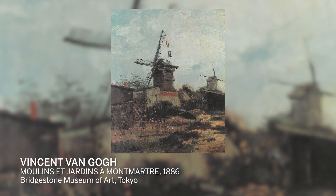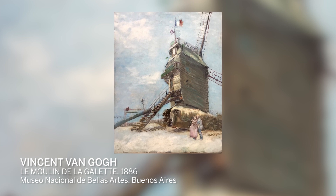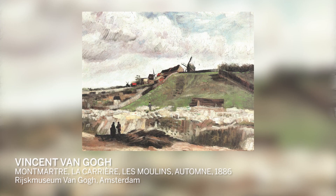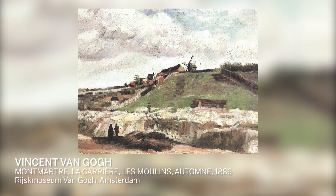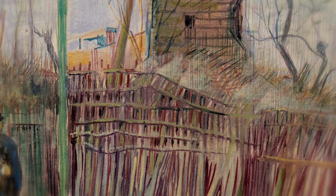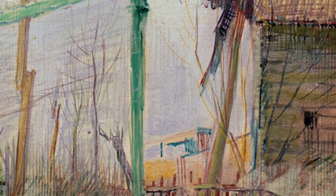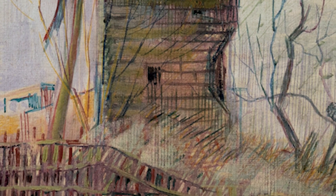In 1886, the first year he moves to the city, he's still using dark brown, gray, more traditional colors — more influenced by the school of Barbizon and the Dutch school. And in Scène de rue à Montmartre, color introduces itself for the first time in his oeuvre: bright colors, bright pigments, the use of very pure pigments.